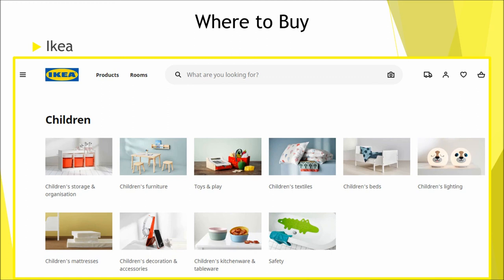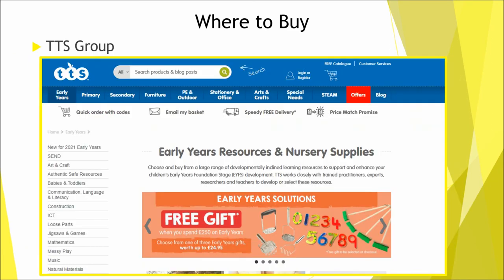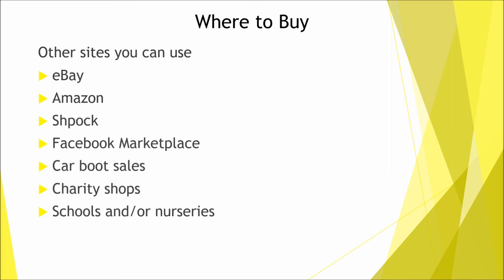IKEA in particular has a good selection of storage equipment, furniture and some good wooden toys. Other places you can buy nursery toys and equipment from are Bambino Planet, Early Years Resources and TTS Group — these sites can be a little expensive, but just browsing them can help you get ideas. You can also find a lot of bargains on eBay, Amazon, Gumtree, Spock and Facebook Marketplace. Car boot sales, charity shops and nurseries that are closing down are also great places, though make sure items are in good condition.